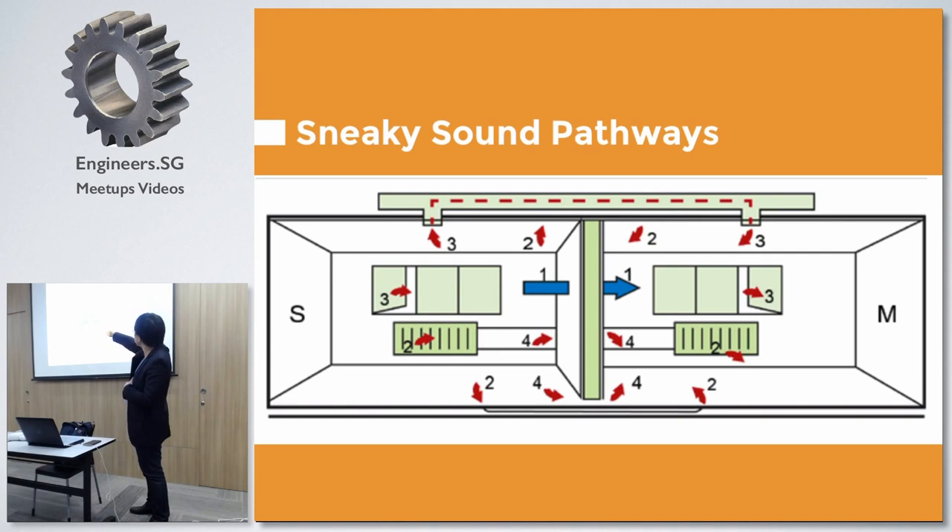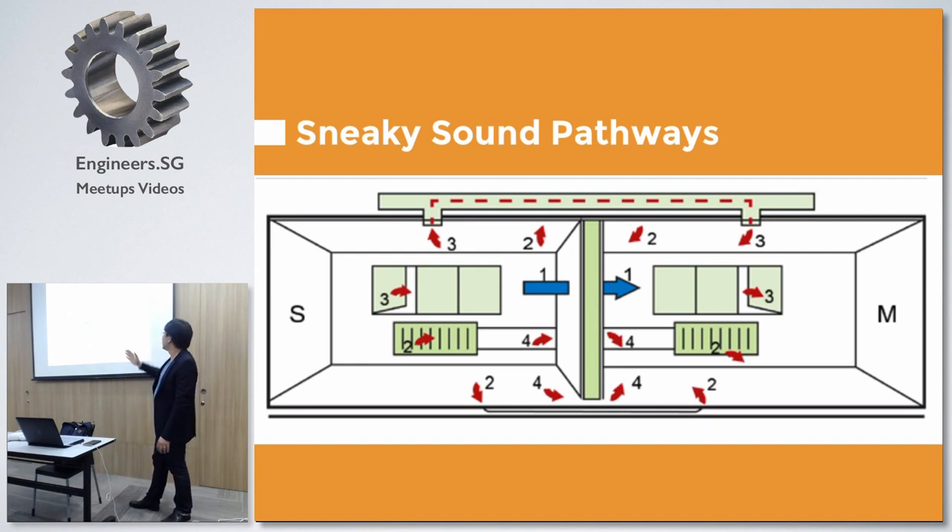Another issue: if you have a shared ducted aircon between rooms, sound can actually travel through that duct. If there's no insulation inside to absorb the sound, you will definitely transmit. The other room can hear. I've done so much soundproofing in a room, but the client can still hear — sometimes it's coming through the aircon system. You need to specifically design those ducts for sound isolation.